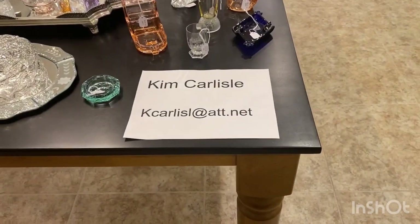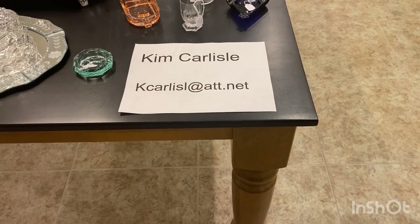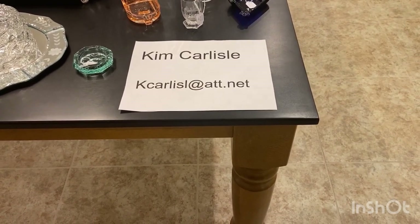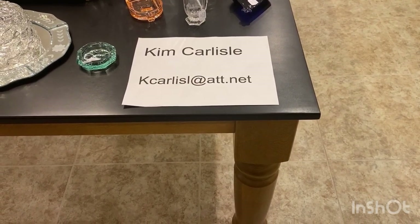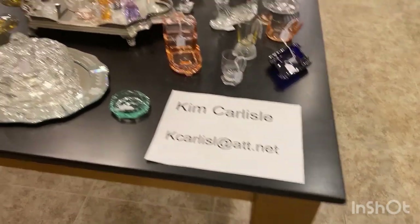Again, my name is Kim Carlisle and I'm Sarah Carlisle. The email address is the letter K-C-A-R-L-I-S-L at ATT dot NET. There is no E on the end of Carlisle on that email address.